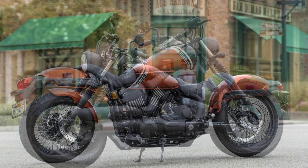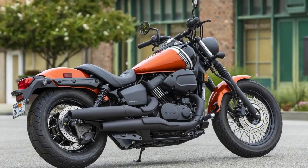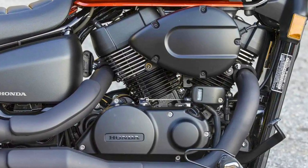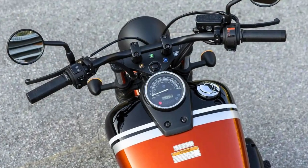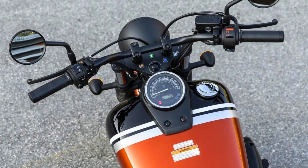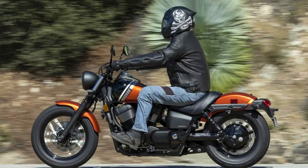No chain, no fuss. In the suspension department, it's all about comfort. Up front, you've got a 41mm telescopic fork with a generous 4.6 inches of travel. At the rear, dual shocks come with 5-position spring preload adjustability, giving you a smooth 3.5 inches of cushion travel. The 2024 model comes with a new handlebar setup that lifts those grips up and forward, making your ride comfier than ever. The fuel tank is a roomy 3.7 gallons, and the instrument panel got a facelift too.